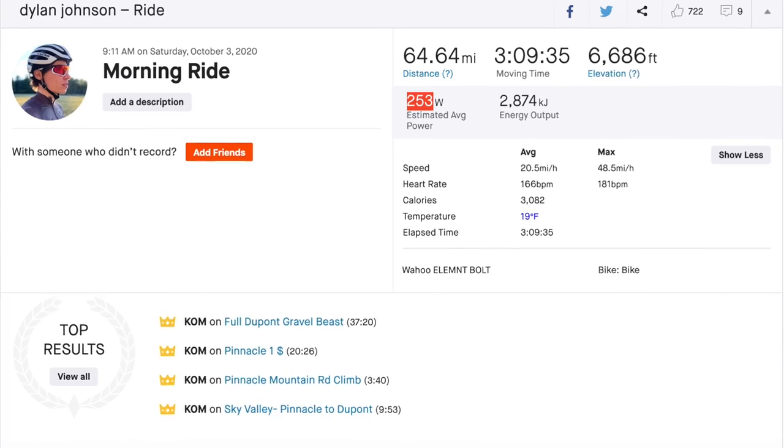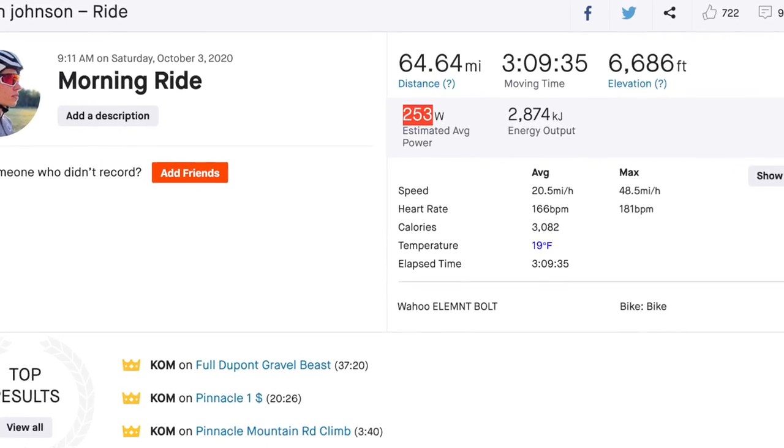Power meters are getting more and more common every year, and it's really not too much of a surprise as they get cheaper and cheaper. There are even stock bikes being sold with power meters now, which is a feature that I could easily see becoming the standard for high-end bikes in the near future. Even people who don't have power meters are getting more familiar with power numbers through apps like Strava, the increased popularity of smart trainers, or by looking at pro power stats after races — which is also a very quick way to deflate any ego you may have.